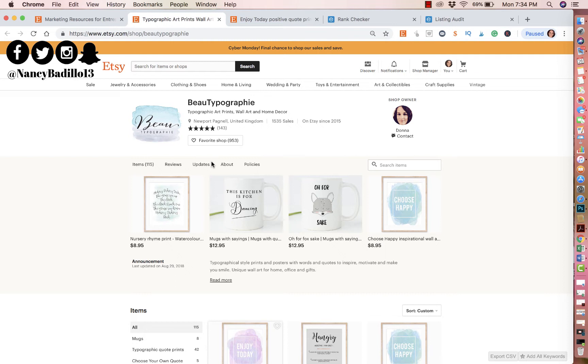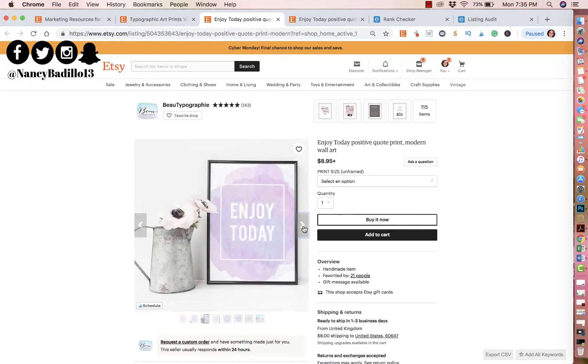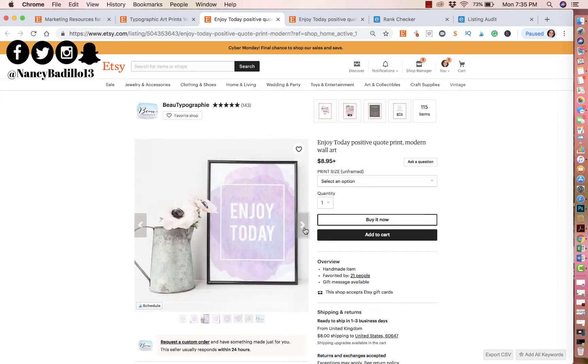Today I'm doing an audit on this particular listing right here. The first thing I talk about in a critique is the actual photo. Looking at all the photos, you did a really good job of using as many photos and different styles, which is great because you're showcasing the product in different frames — black frame, gold frame, brown frame.